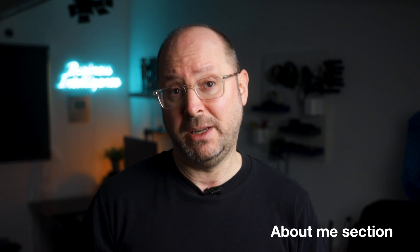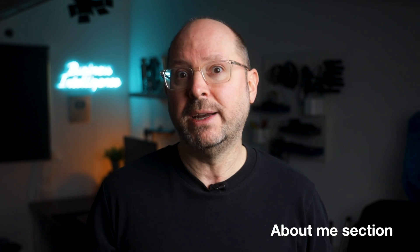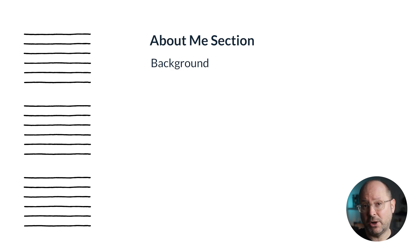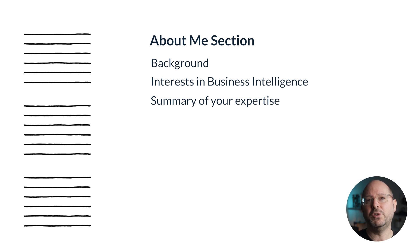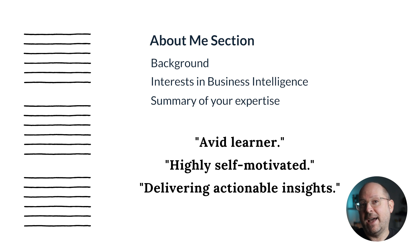The homepage will also serve as your about page. Include a short about-me section so visitors can quickly understand who you are and what you bring to the table. In two to three paragraphs, mention your background, your interests in business intelligence, and a brief summary of your expertise. Include phrases like 'avid learner', 'highly self-motivated', 'delivering actionable insights' — you get the idea.